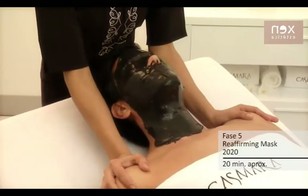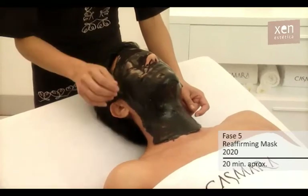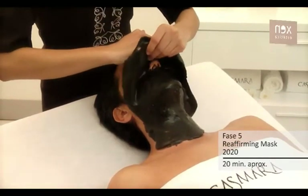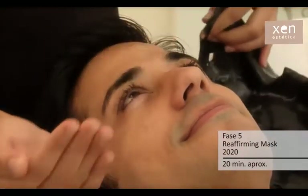Dejar la máscara actuar de 15 a 20 minutos. Retirar de arriba abajo en una sola pieza. Reafirming Mask 2020 es una máscara de Casmara formulada a base de extracto de algas marinas y diatomeas, cuya equilibrada composición proporciona un alto efecto detoxificante, hidratante y tonificación muscular.